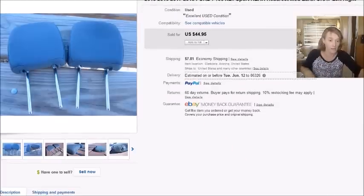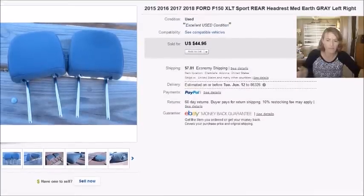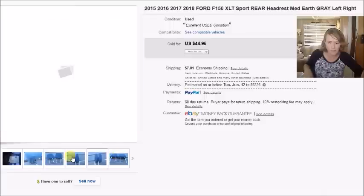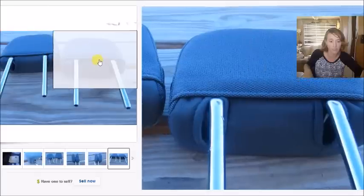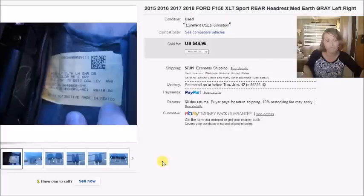This is a set of rear headrests for a Ford F-150 — I think I featured the front ones in my last video. I paid $5 for the pair and they sold for $45 plus shipping, giving me a profit of $32.19. A tip for identifying headrests: there's usually velcro inside with a little tag — pull it out, look up those numbers, and you can find out what vehicle they belong to and whether they're worth selling.